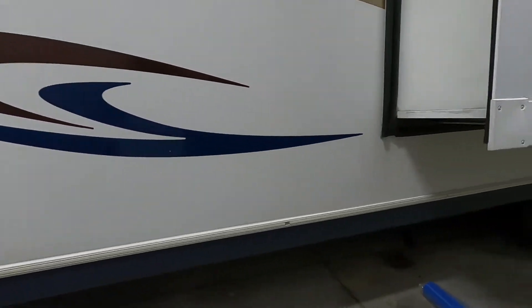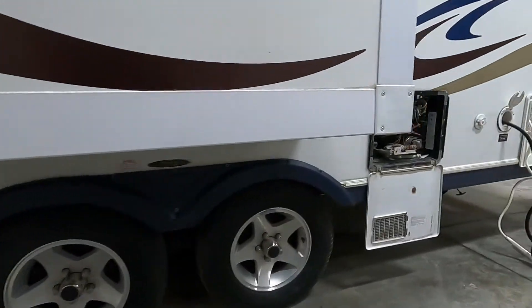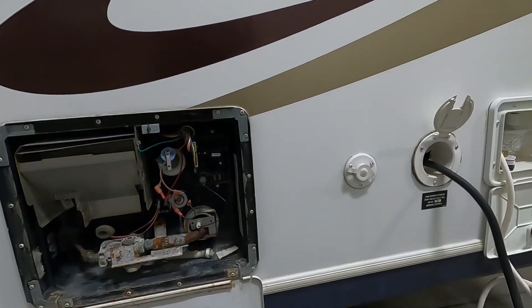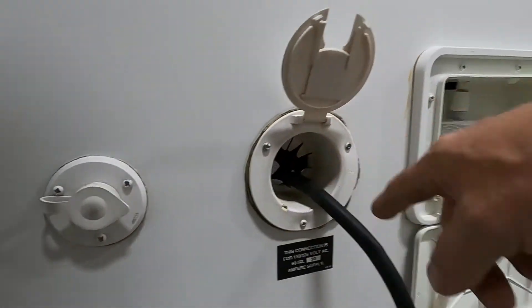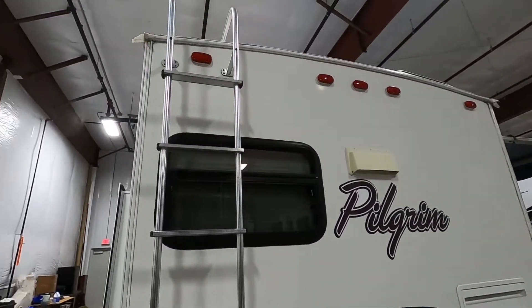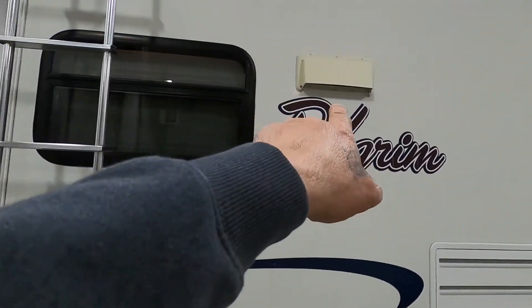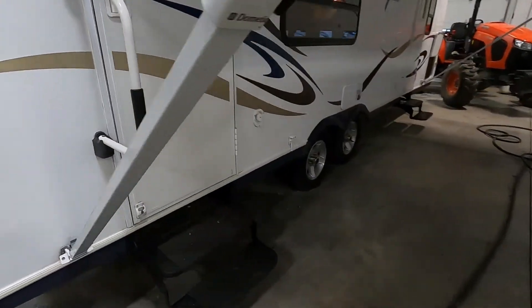Coming around to this side, you have two different places to dump — one for your black and gray tanks, and then an extra gray tank back here for your kitchen area. Again, the hot water heater is here, and this is where you plug your cable in at the campsite, as well as your power, outdoor shower, and city water connections. There's storage here as well. There's a ladder for a reason — go up and check your seams and caulk your roof as needed, preferably a couple times a year. That's a hood for your microwave and an access panel to the back of your fridge.